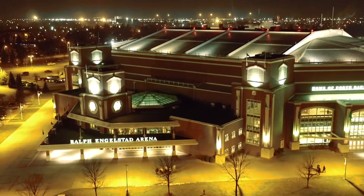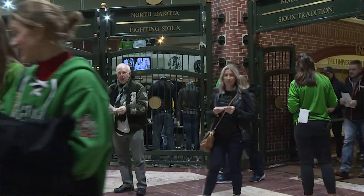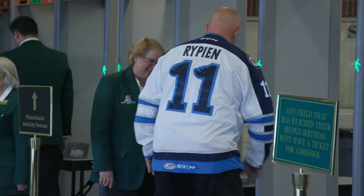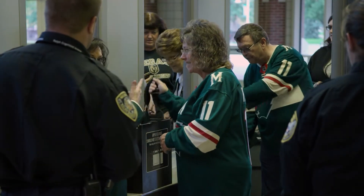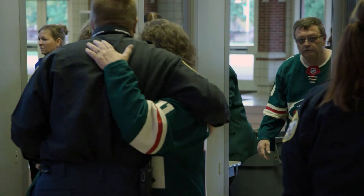Welcome to the Ralph and the Betty. The safety and security of every guest entering our venue is our number one priority. When entering the Ralph or the Betty, security will operate similar to an airport, but don't worry — you can keep your shoes, belt, cap and jacket on as you pass through our new walk-through metal detectors.